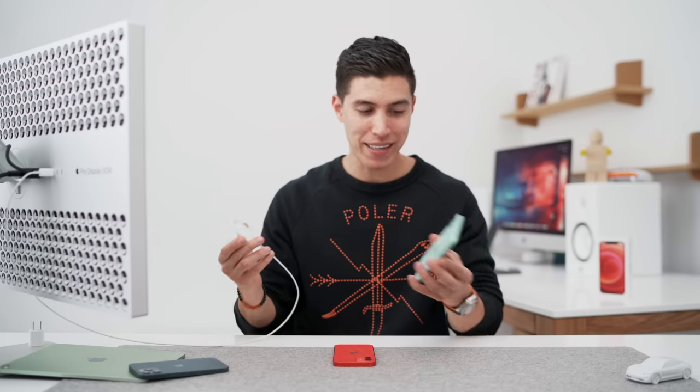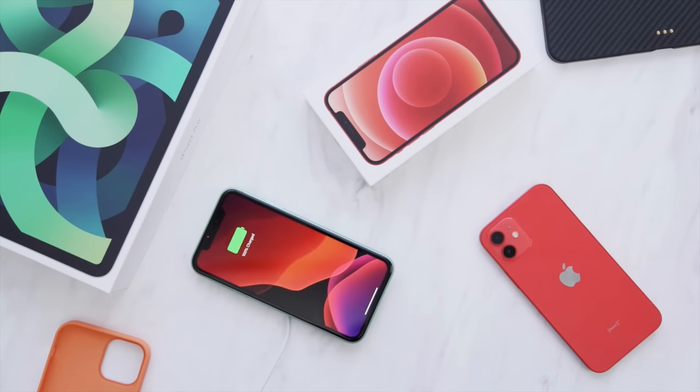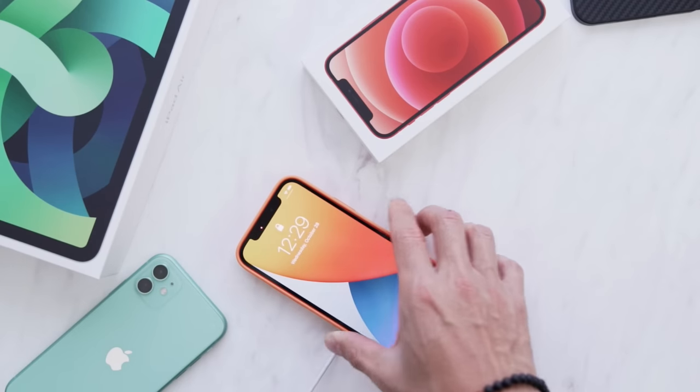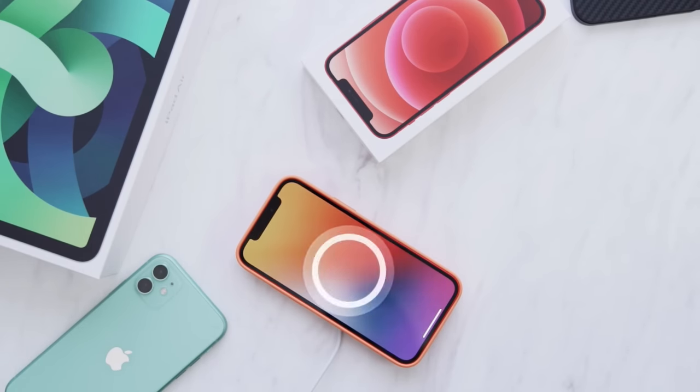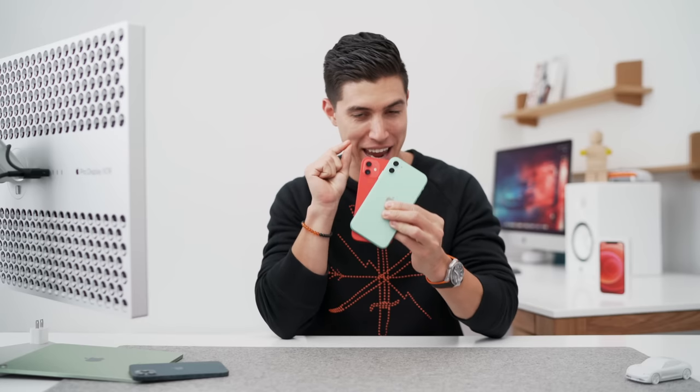In case you are wondering about MagSafe, it technically still works on the iPhone 11s — it just doesn't have the same magnet, so it will still charge your device. But on the iPhone 12 models, you do get that cool notification that your device is charging. There must be a little NFC chip built in, and the magnets obviously work way better. One of the last big areas to compare is on the back, which are the cameras.